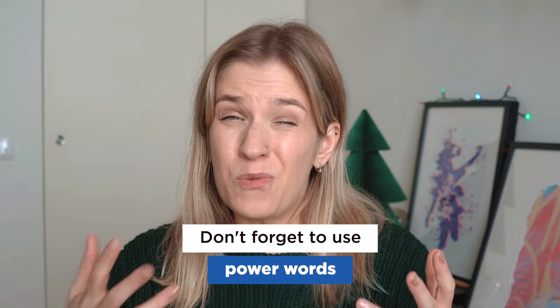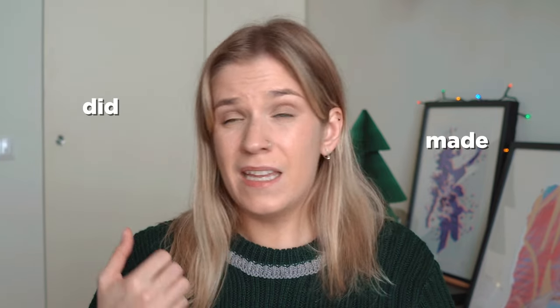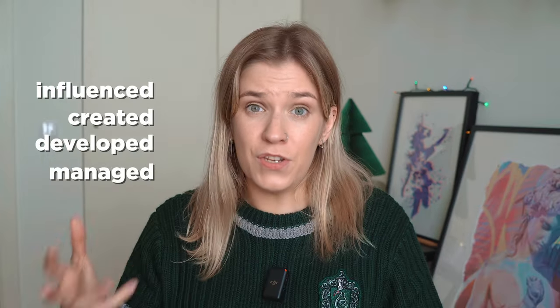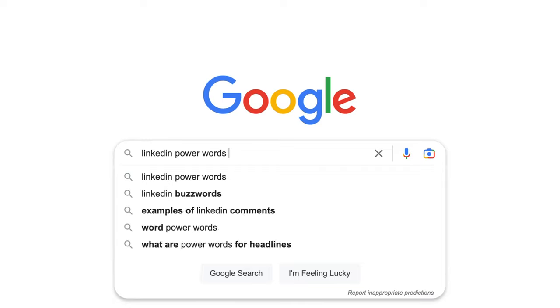Don't forget to use power words. Forget about 'did,' 'made,' 'talked' — it's boring, basically second-grade English. Use stronger words like 'influenced,' 'created,' 'developed,' 'managed.' Just Google 'LinkedIn power words' and you'll find a full list. Also avoid basic phrases like 'I'm super communicative' or 'I work well under pressure.' That was relevant 20 years ago. Now everyone can communicate and work under pressure — literally everyone learned that during COVID.